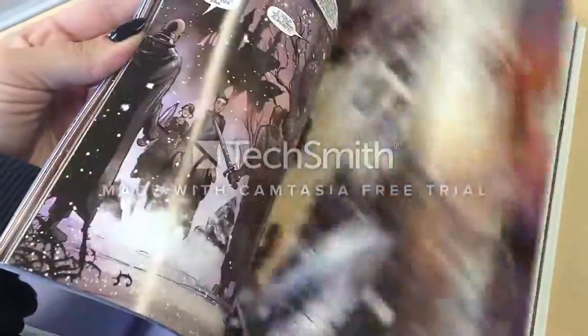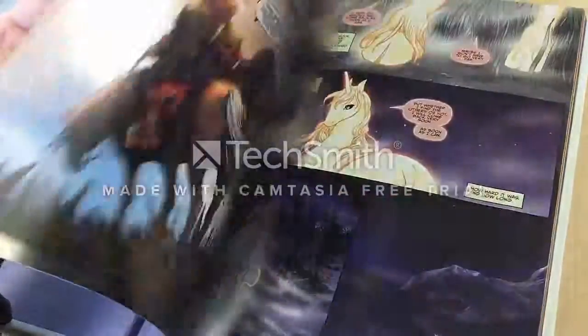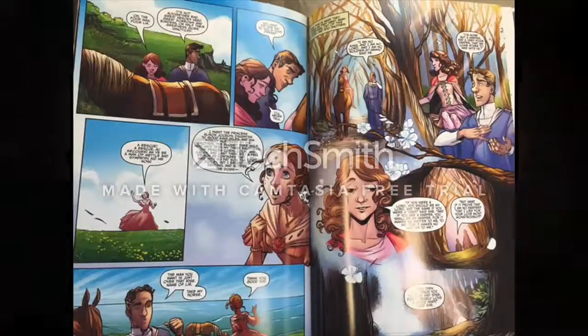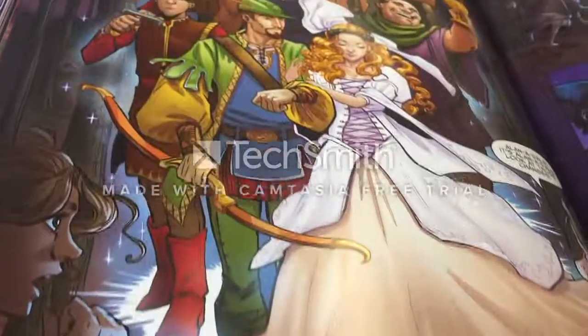A quick glimpse through the pages reveals a vast array of colors and detailed artwork. In Understanding Comics: The Invisible Art, Scott McCloud defines several concepts that create a compelling comic.